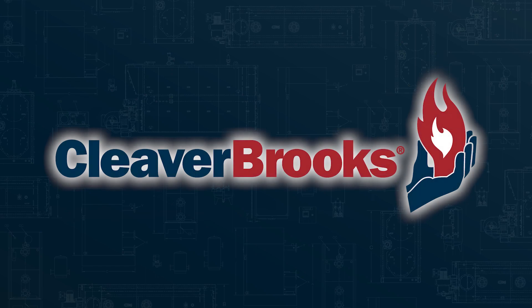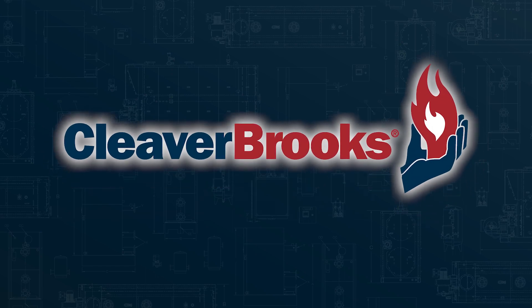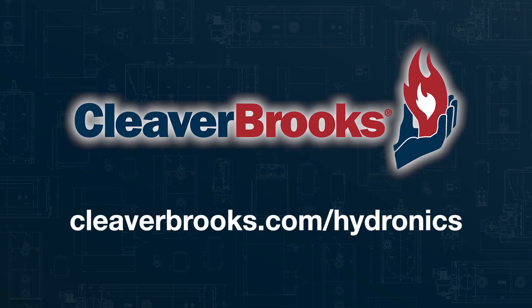Rely on Cleaver Brooks for proven hydronic solutions as we continue to innovate for the future.